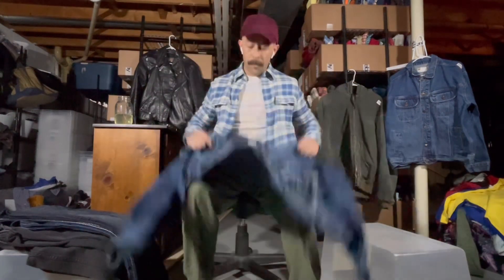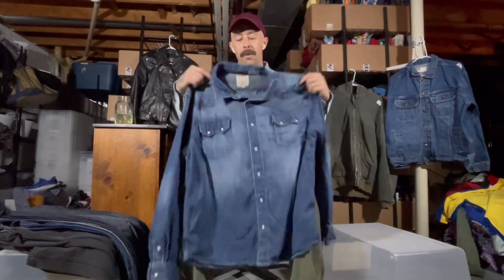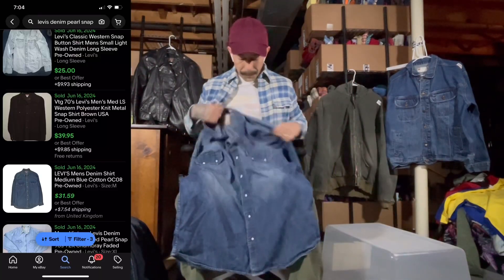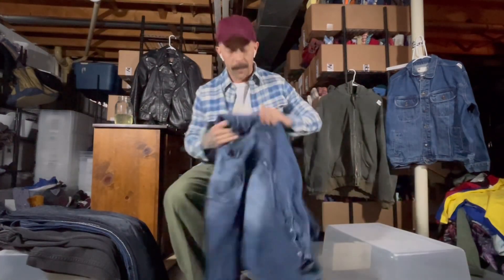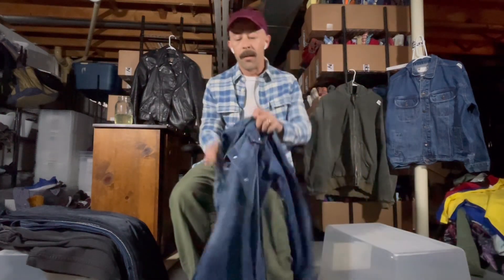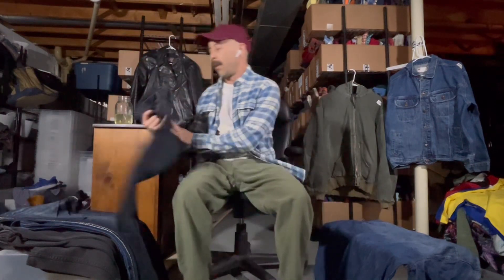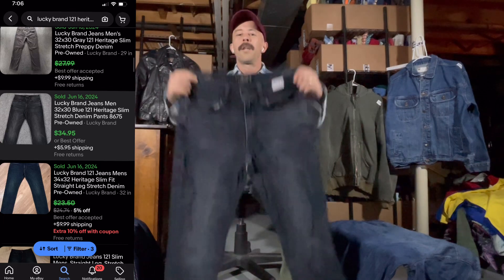First item, getting right to it: this Levi's denim pearl snap, this is a 2XL. It had like a little loose stitching on the pocket — I don't know if I'm in frame — but it should still sell fine.